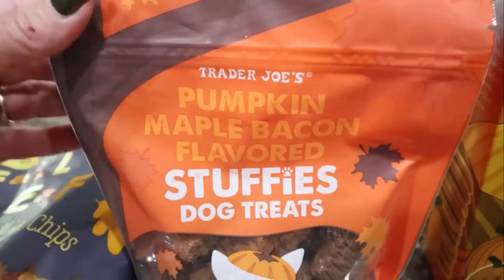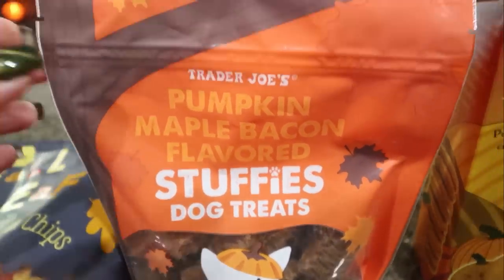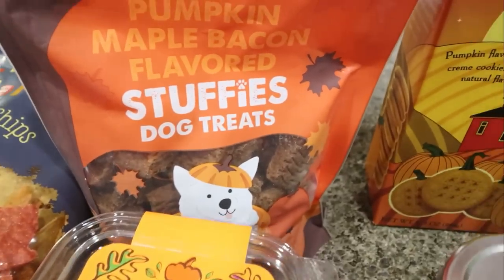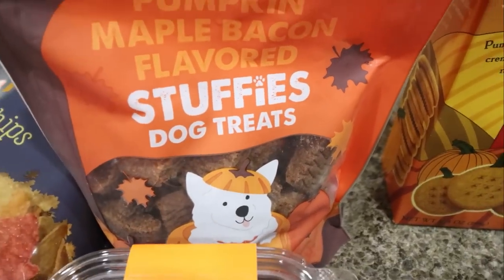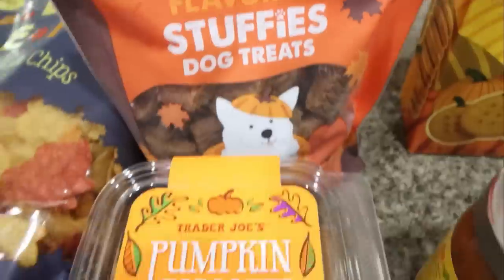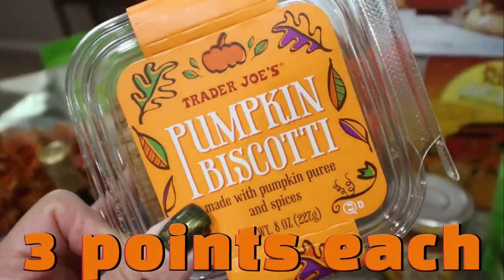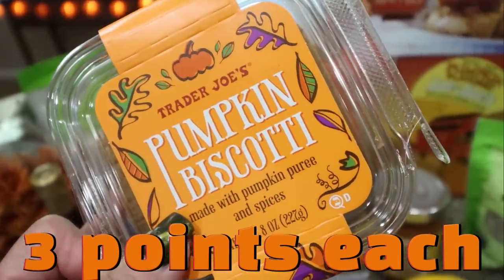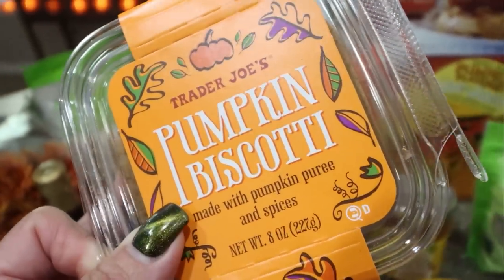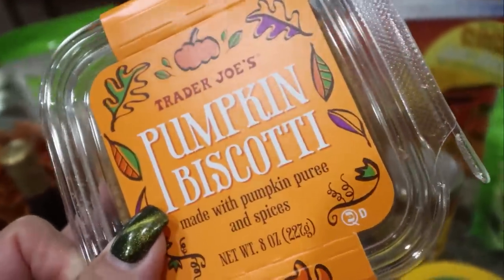Two bags of their seasonal dog treats — these are the pumpkin maple bacon flavored Stuffies. I did grab two bags. They had their pumpkin dog biscuits, which Lola likes, but Palmer doesn't really like crunchy treats, so I just got these soft ones. And then I got one of my favorite pumpkin things — the pumpkin biscotti. I love this dipped in my coffee. It is so good. I love biscotti in general, but the pumpkin one just has the perfect fall flavors.